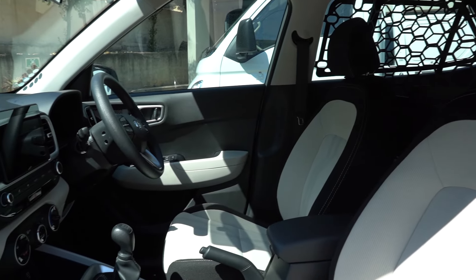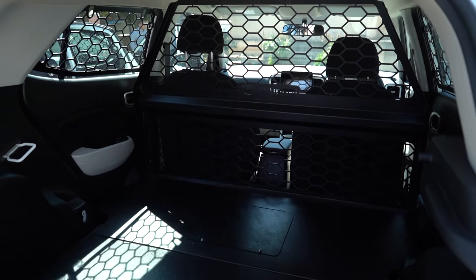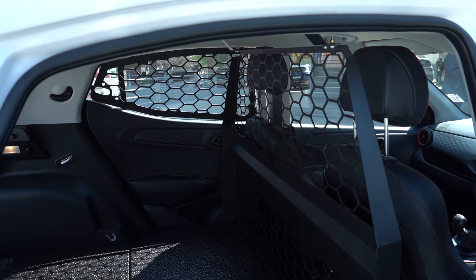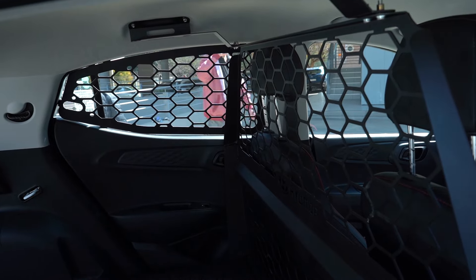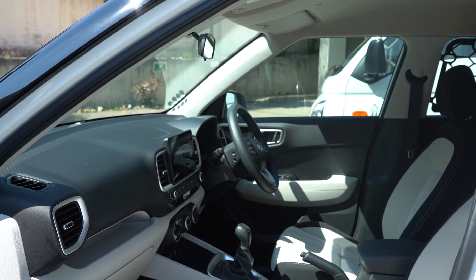We are looking at the Venue especially, to offer a conversion that gives the customer more options — particularly if you want to load a longer item like a gazebo or even a ladder. Obviously subject to only one person being needed in the vehicle. You can take out the front passenger seat, continue with the floor and protection to the left of the driver, and then it's quite a nice long load area. We're looking at offering that as an option to customers.